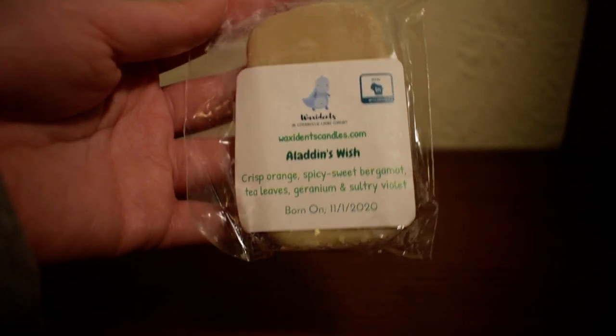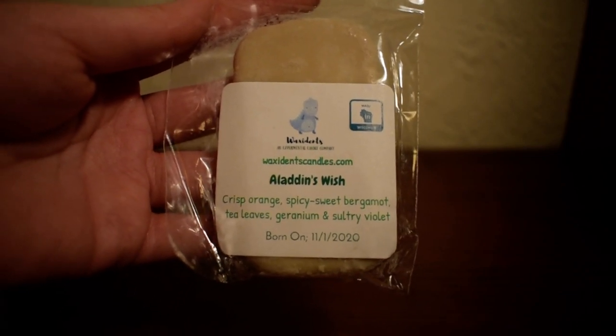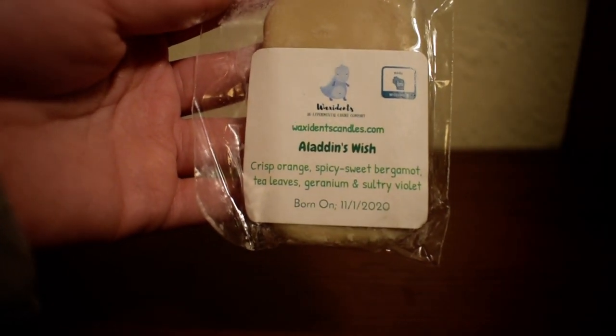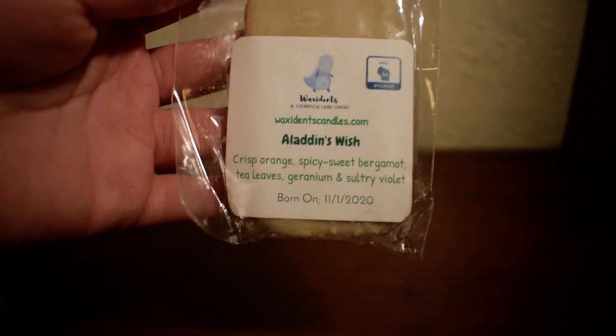This sounds really interesting, I've never had a blend like this. And another thing is that I love Amanda's labels — they have everything you ever need on there. There's the website, the pour date, the scent, the scent notes — just overall very good. So let me just smell this.